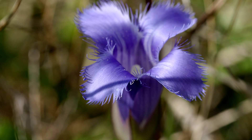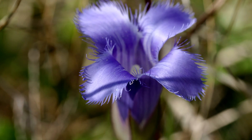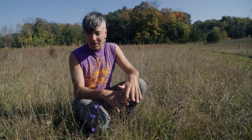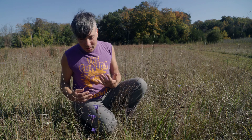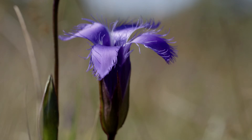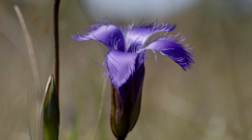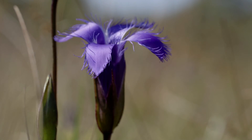Fringe gentian flowers once and then it dies. It's a biennial. The first year, it's a little tiny basal rosette of leaves on the ground — I don't think I could even find one here. And the second year, it blooms with these gorgeous blue-purple blooms, goes to seed, and then that's it.